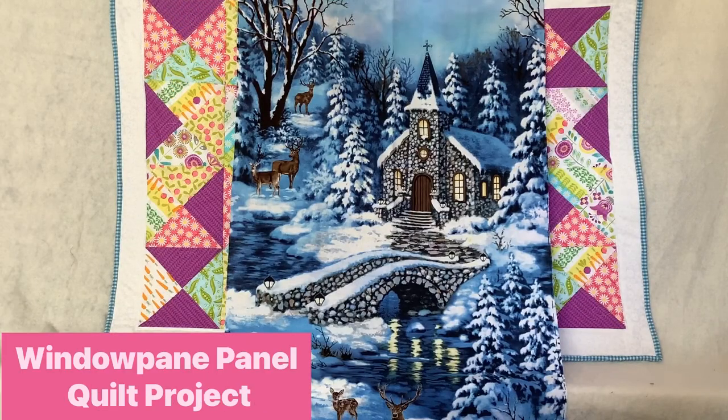My next quilting adventure you can see up here on my makeshift design wall. It is a panel — a winter scene. I'm going to make the panel using a windowpane effect where it looks like you're looking through a windowpane out into this winter scene, and I'll add borders onto it as well. That'll be my first experience cutting up a panel. I'm a little nervous, but I think I can do it.